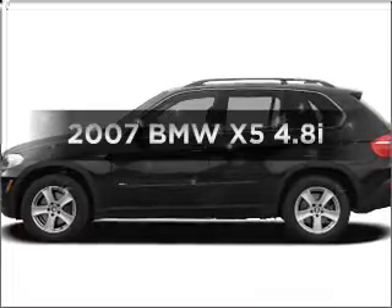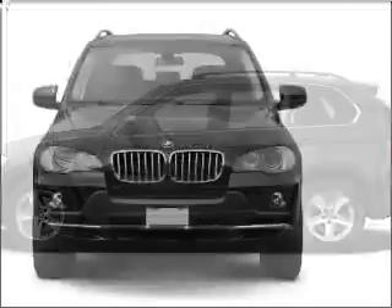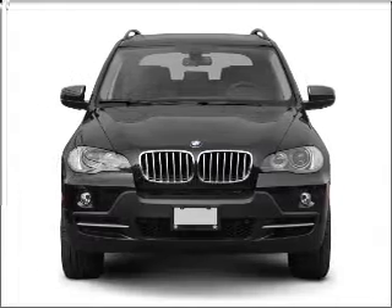Get noticed in this 2007 BMW X5. Travel the roads in style and comfort in this great vehicle.